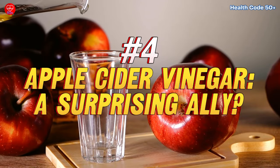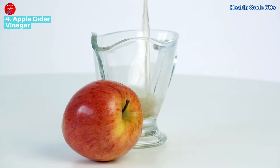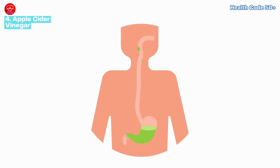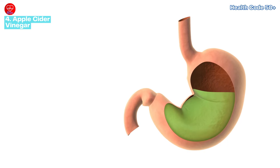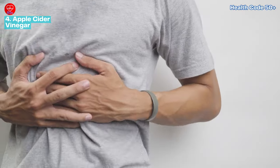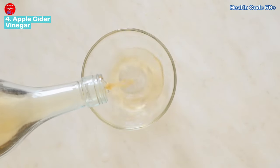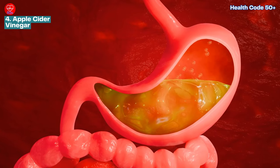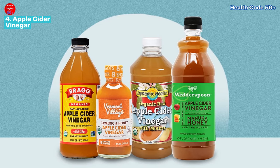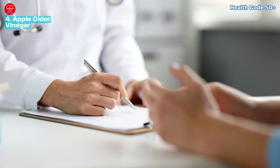Natural remedy number four: apple cider vinegar — a surprising ally. Harnessing the power of apple cider vinegar may seem counterintuitive, but its potential benefits for acid reflux are worth considering. Raw, unfiltered apple cider vinegar is believed to aid in balancing stomach acid levels, promoting optimal digestion, and mitigating the discomfort of heartburn. By diluting a small amount of apple cider vinegar in water and consuming it before meals, you may experience relief from acid reflux symptoms. However, it's essential to choose high-quality vinegar and exercise caution, as it can erode tooth enamel. Consult with your doctor if you have any pre-existing digestive issues.